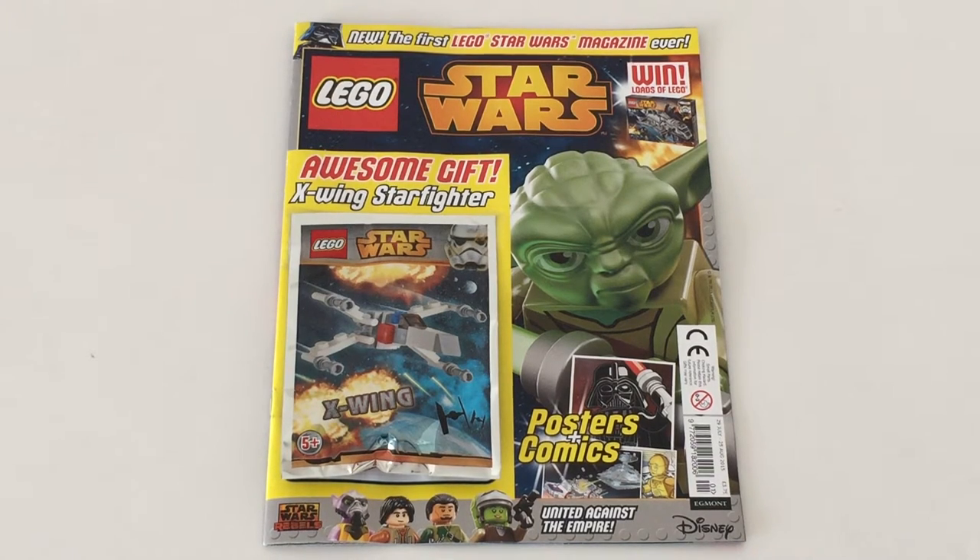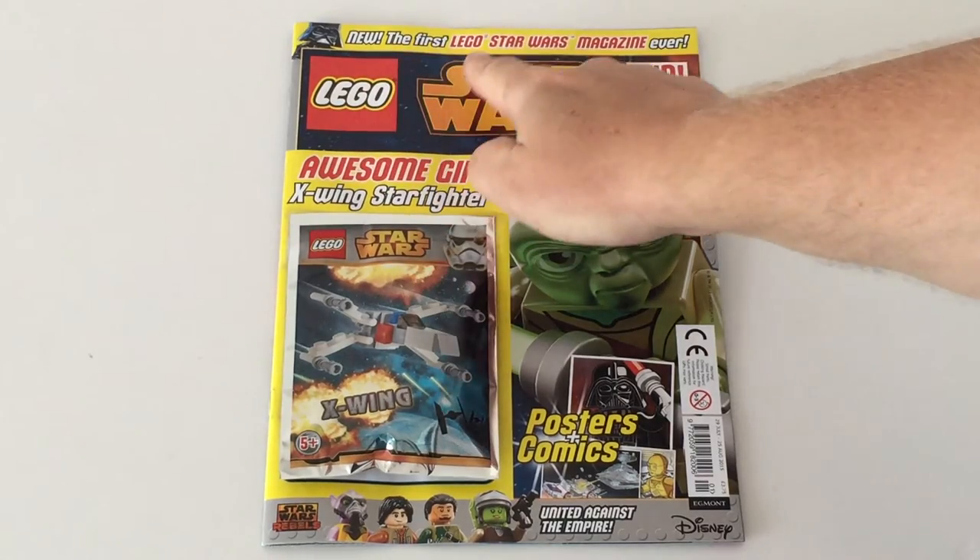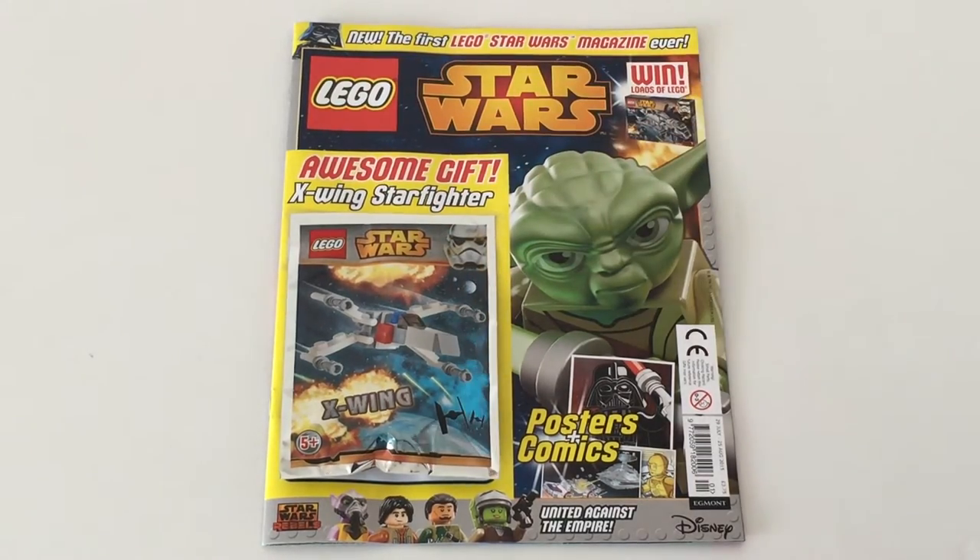Hello Star Wars fans and welcome to another video. This is a momentous day in Lego Star Wars history — this is the first ever Star Wars magazine. It must be true because it says right here: 'New — the first Lego Star Wars magazine ever.'